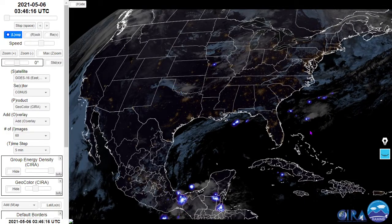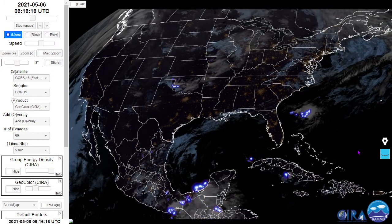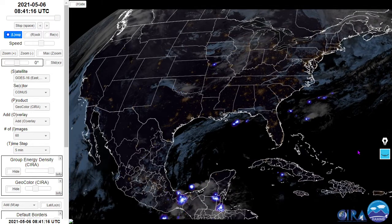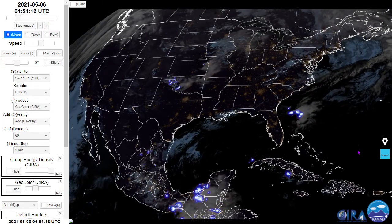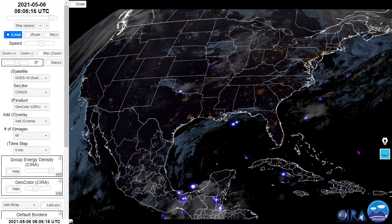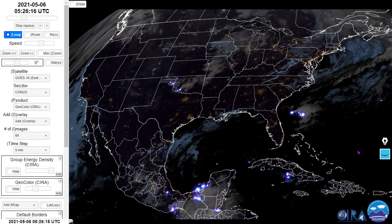Here's the NASA GOES lightning mapper — we'll be looking at about six hours of data here. Some heavy lightning there off the coast of Florida, as well as some moving southeast over western Oklahoma. The main lightning is located in southern Mexico right now.